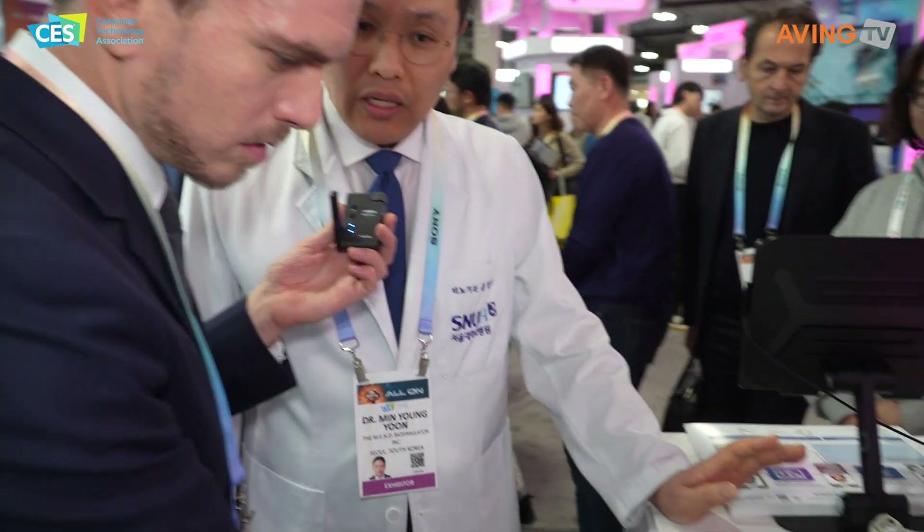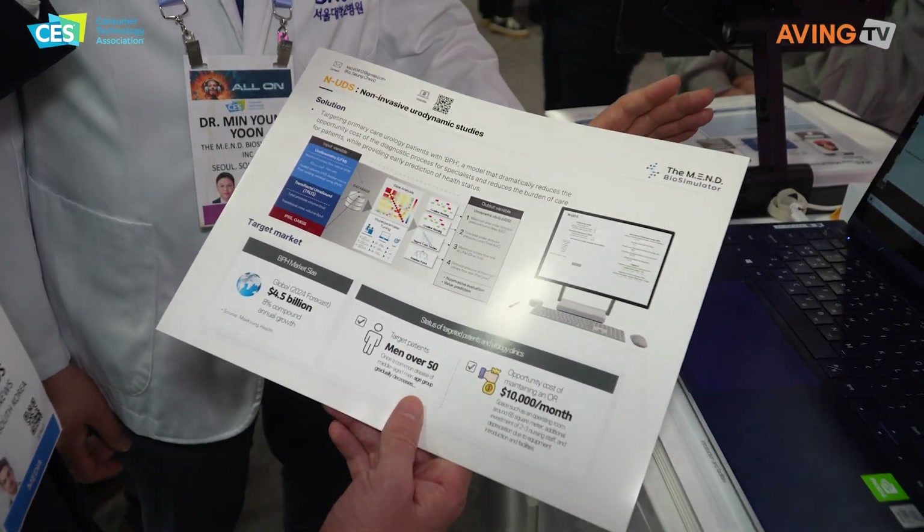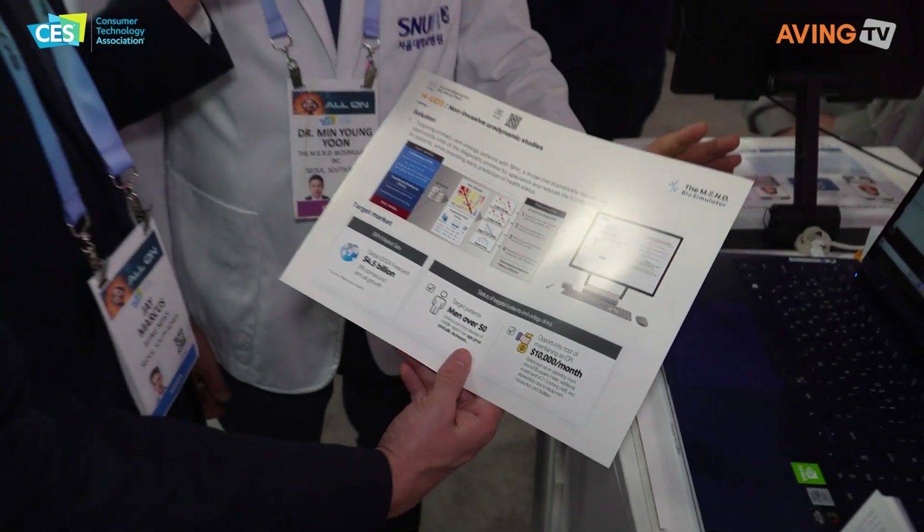Urodynamic study is the gold standard for diagnosing benign prostate hyperplasia. However, the traditional method involves the insertion of a catheter into the urethra, which is painful and carries a risk of infection. So in response, we developed a non-invasive testing process using machine learning trained on our patient data.